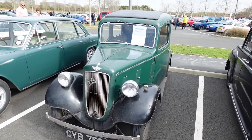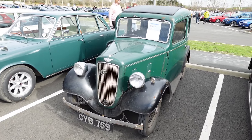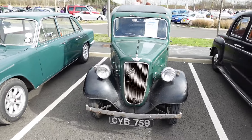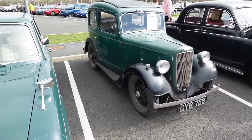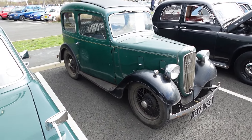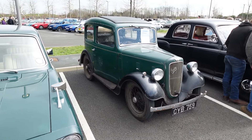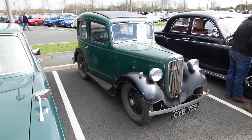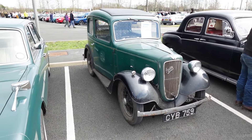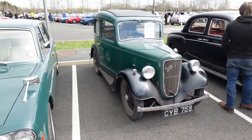I'm picking out this Austin 7 Ruby for two reasons. One, my wife likes them — they are quite cute; she imagines herself driving one through the Yorkshire Dales like James Herriot. But also, this one is actually owned by someone in their early 20s and it's his daily driver. He's only ever had pre-war cars since passing his test.